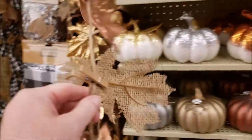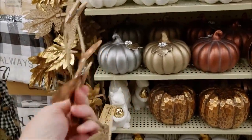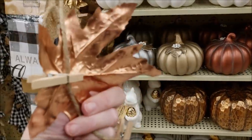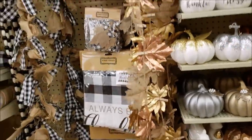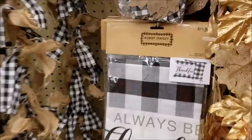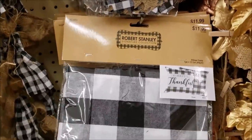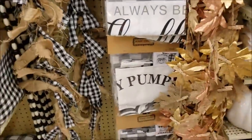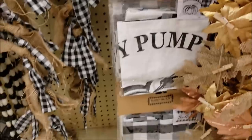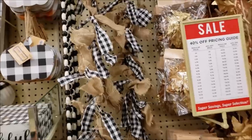Guys, this is $11.99 - I could totally make this with all Dollar Tree stuff and some spray paint. It's literally just leaves glued on to a piece of twine, $11.99 - no thank you. Oh, pillow covers! $11.99 for one - it says 'Always Be Thankful' in buffalo check. And that one says 'Hey Pumpkin.' I'm not sure what I'm doing here, guys.